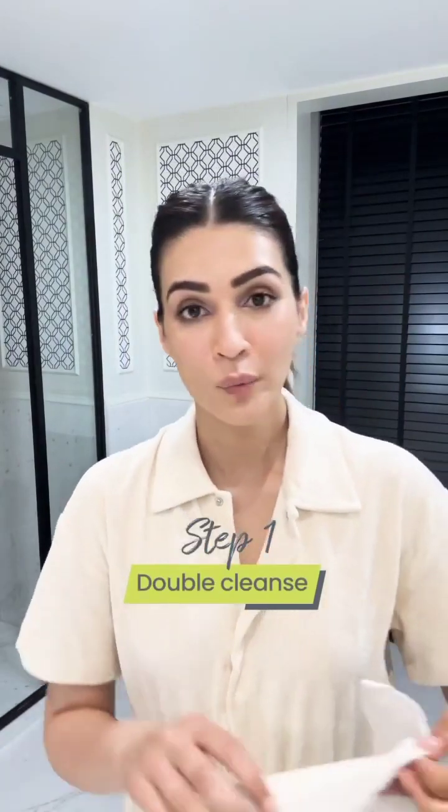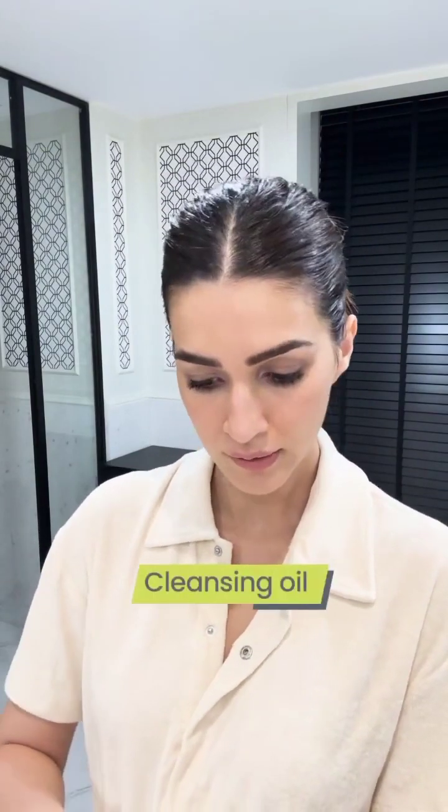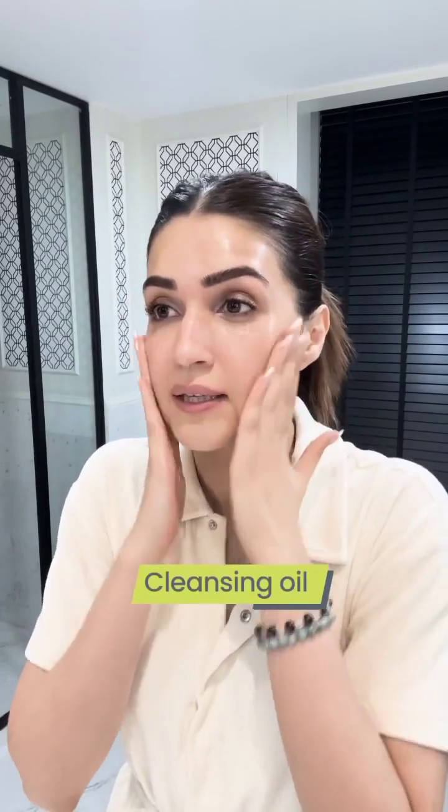I have a full face of makeup right now and I still have to go through a double cleanse. Always wash your hands before you start your skincare routine. I like going in with a cleansing oil — cleansing oils really gently remove all the makeup and I almost give myself a massage. One thing I don't like about cleansing oils is that it kind of gets into your eyes and you feel like you can't see properly. Everything is a blur.